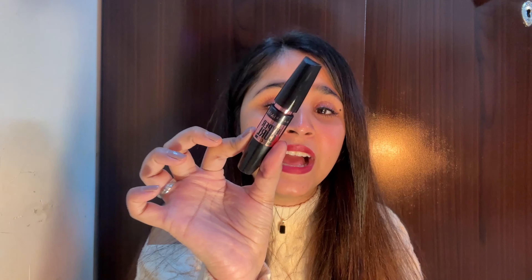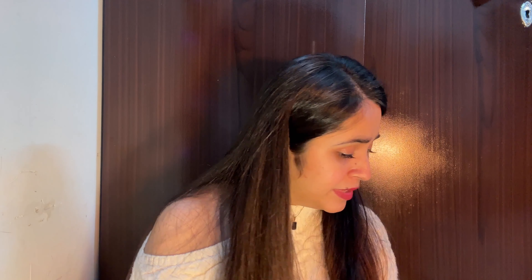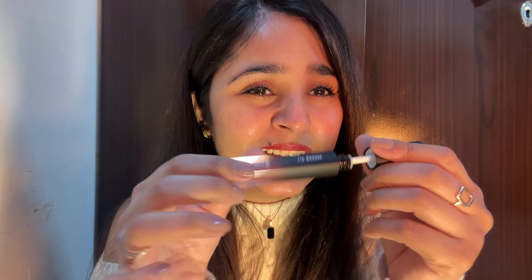I can't go without buying mascara! This is the Maybelline Hyper Curl Mascara — I love it because it's waterproof but washes off easily. Look at the wand! Then I have the Latme Lip Mousse — I love how premium the packaging looks, so beautiful. This is in the shade 'Chocolate Temptation.' Wow, it looks so pretty!